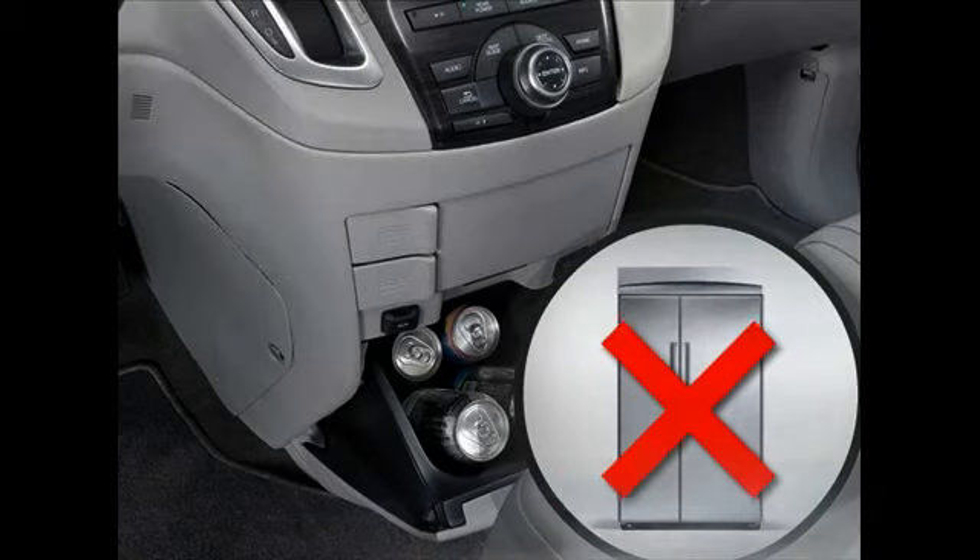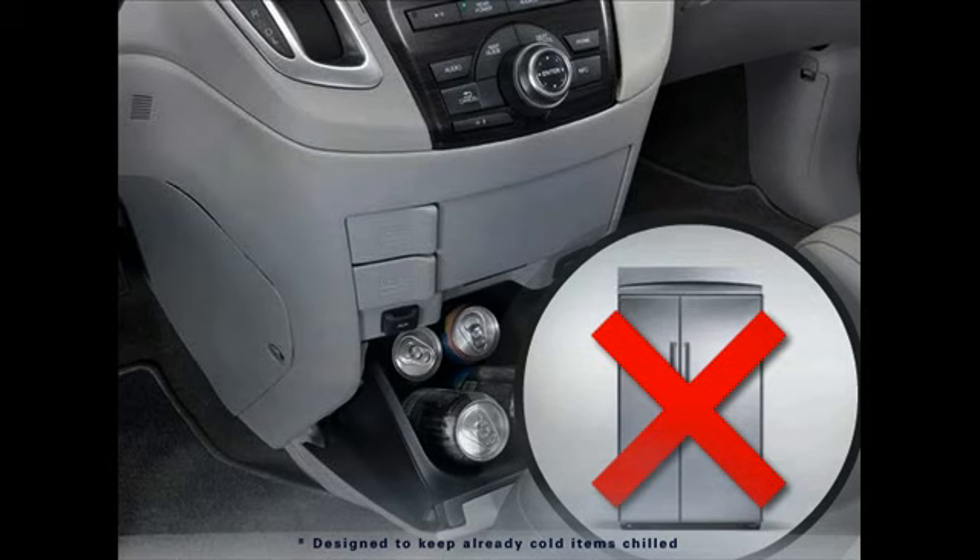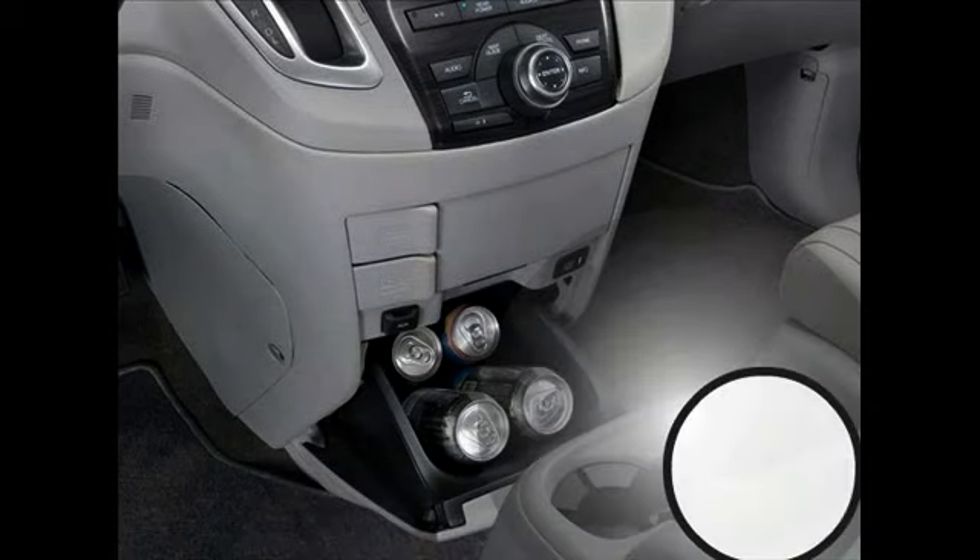Please note that the cool box is not a refrigerator and only works when the climate control system is on. In addition, the cool box cannot hold ice or be removed for cleaning.